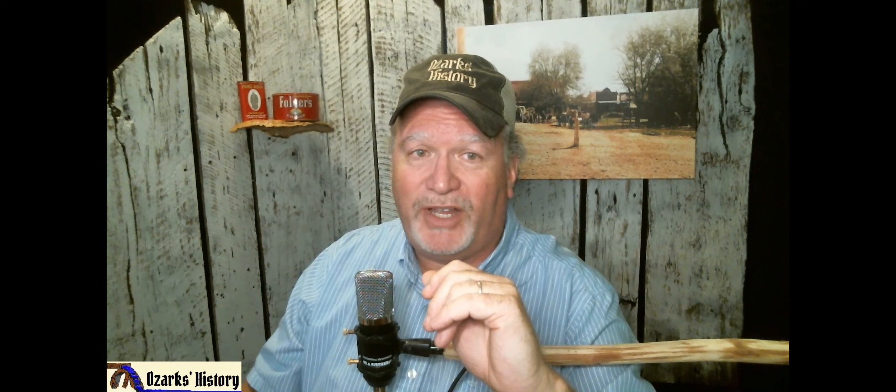Let's take a look at what we've got here. This is a train depot down at Cotter, Arkansas — one of the first negatives we actually scanned. As you can see, there's the depot, and the resolution was actually pretty good.